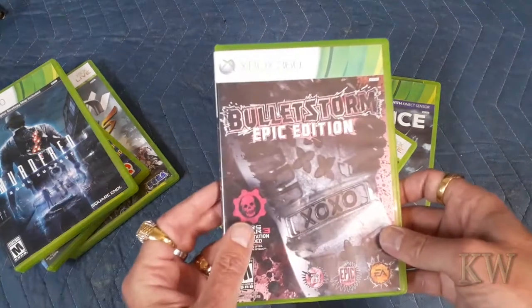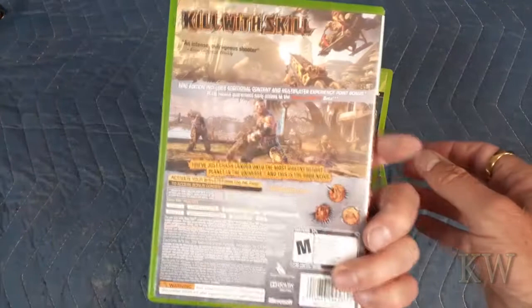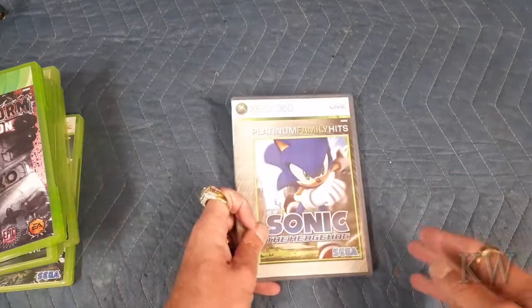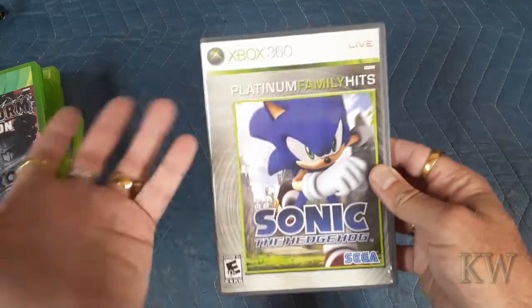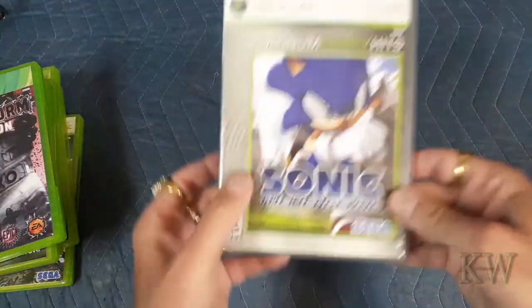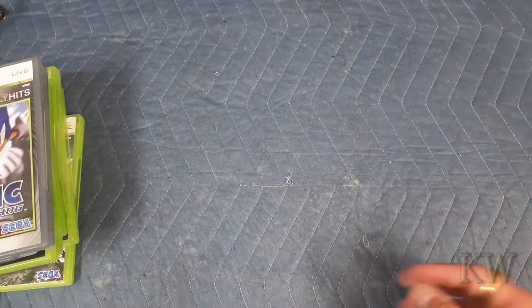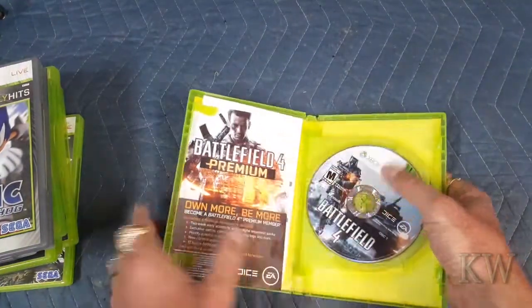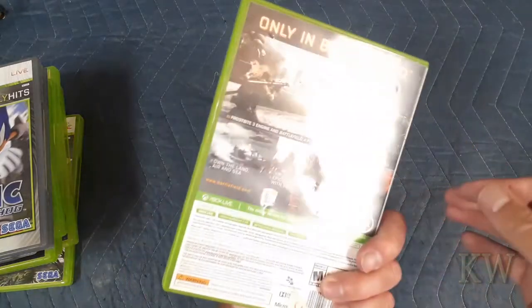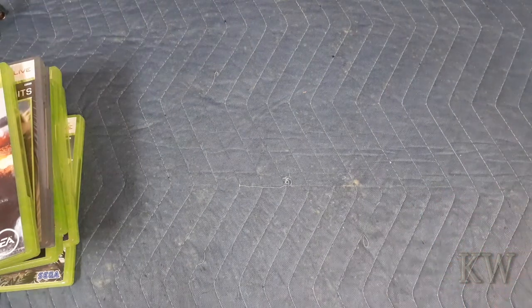Also Bulletstorm Epic Edition — pretty cool, one I've never played, kind of makes me think of that Simpsons episode. Then Sonic the Hedgehog Platinum — one of the greatest hits discs, one I don't have, the sonic stuff looks really neat. And Battlefield 4 — my friend gave me this one later at a garage sale because nobody wanted it; I may already have it but I'm not sure.